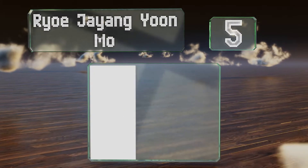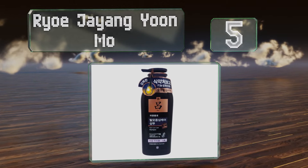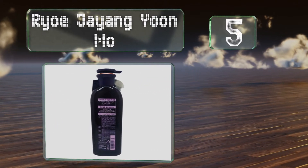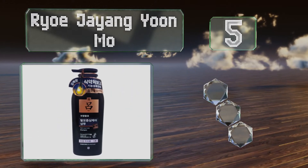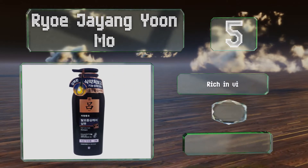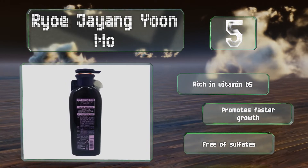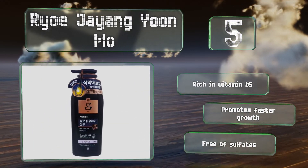Off we go up our list at number 5. According to ancient Korean beliefs, the reason people lose their hair when they're stressed is because not enough blood flows to the head. The ingredients in Ryo Jayang Yunmu, such as ginseng extract, may help by improving circulation. It's rich in vitamin B5 and promotes faster growth. It's free of sulfates.